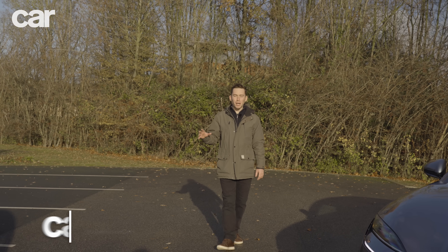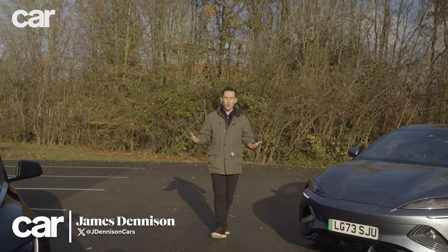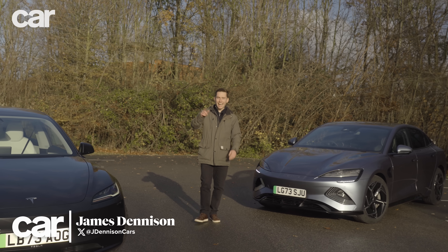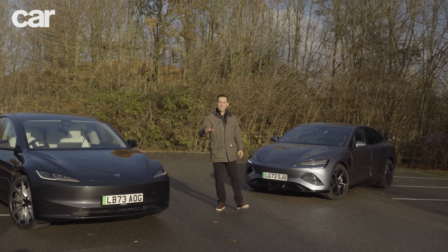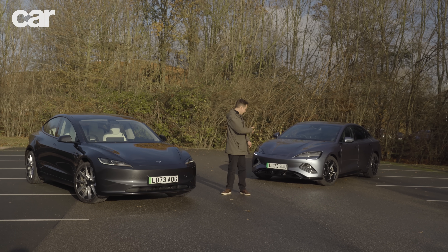It's been 11 years since Tesla burst onto the market with the Model S, and let's face it, before then most electric vehicles were fairly terrible. But now, over a decade on, other manufacturers are looking to muscle in and disturb the established order. And one of them is BYD.